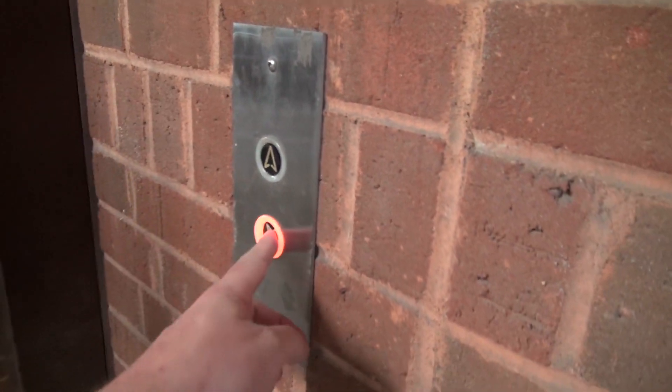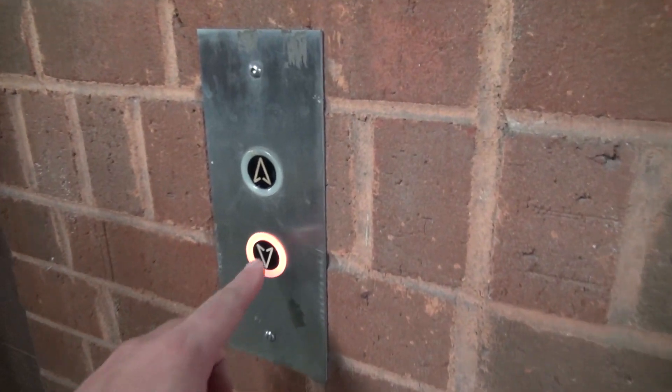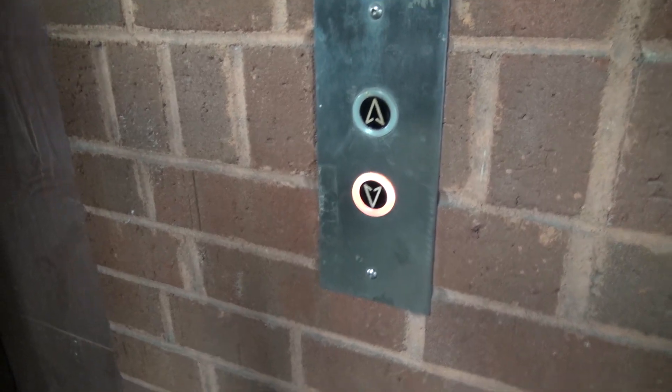What garage is this? I don't know, Andrew, what garage is this? I don't know. This is a cool elevator, though. Probably gonna run like today.